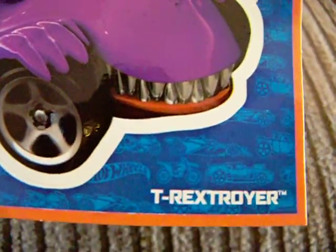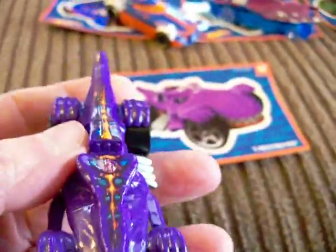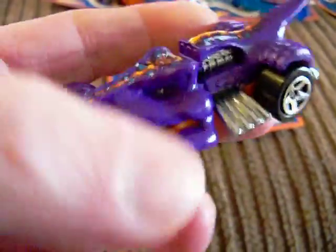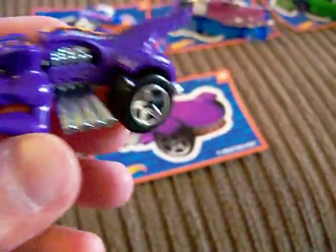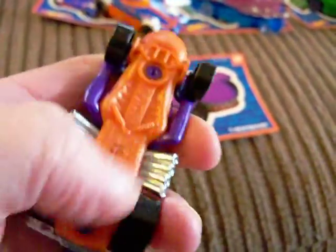Next we have number 9. Number 9 is T-Rex Toyer. Let's see what that looks like — here is T-Rex Toyer. It's kind of purple with some orange, and orange down the rib of the back of it, and an orange base. So that is number 9.